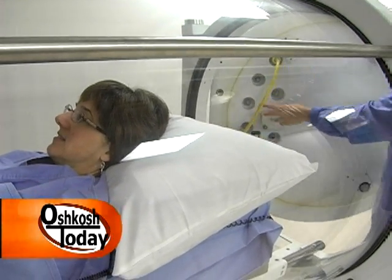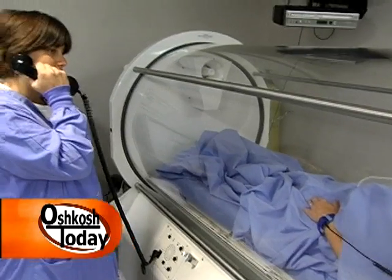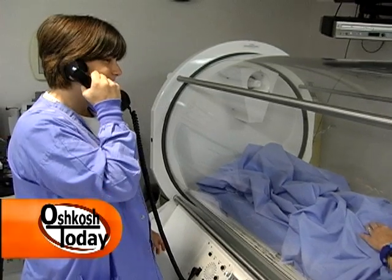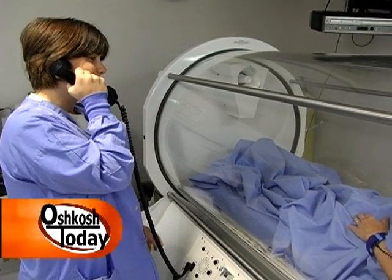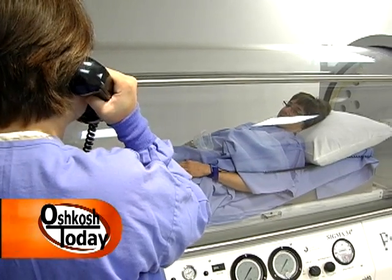Is this a one-shot deal or is it multiple times? It's multiple times — usually daily treatment for about a month, but it depends on the disease condition. Sometimes it's three times a week that they have therapy.